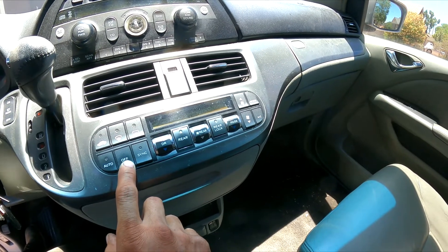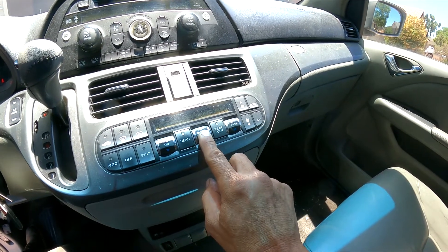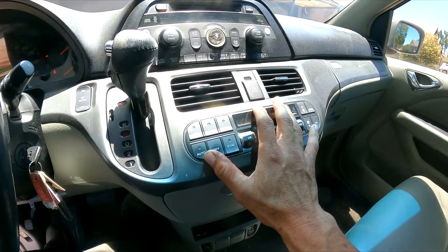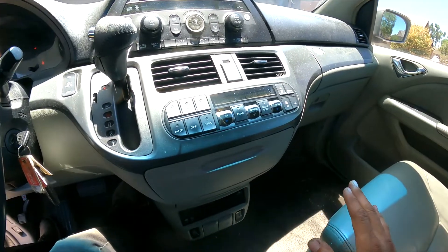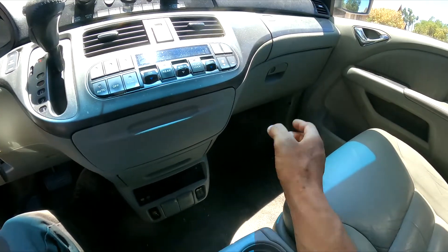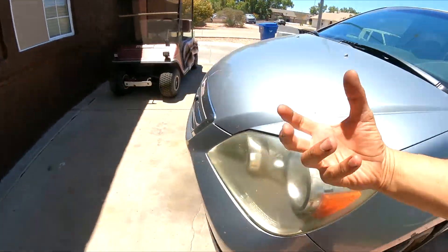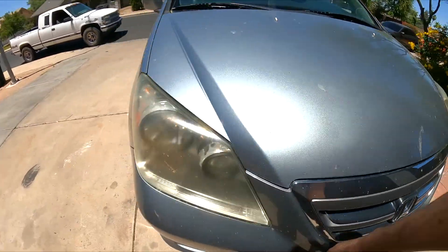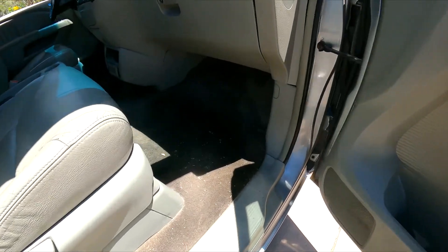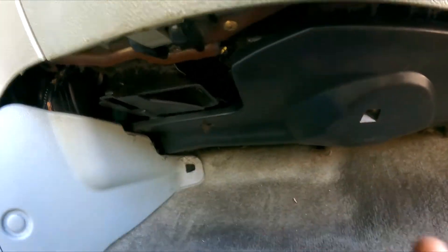When I turn the rear fan on, it works right away. The next thing it could be is the control, but we'll leave that for last. We're going to go underneath the dash — I believe that's where the blower motor is — and look at it. It's possible the original blower motor could just be the age of the vehicle, or the part may have just given up.